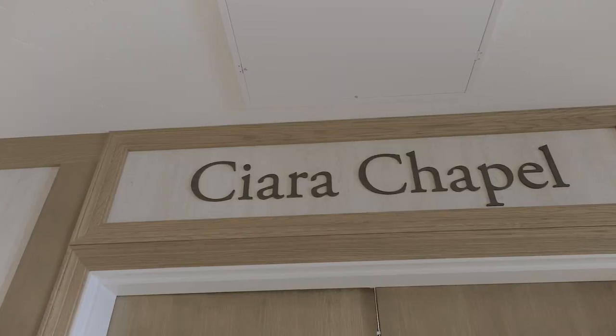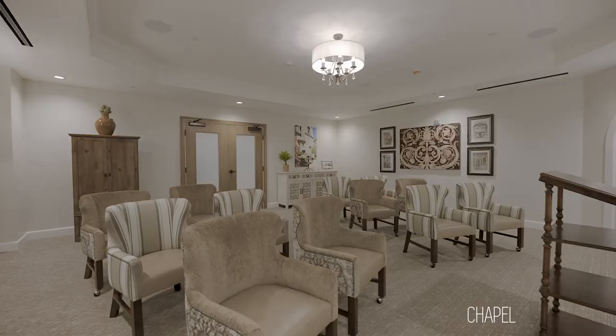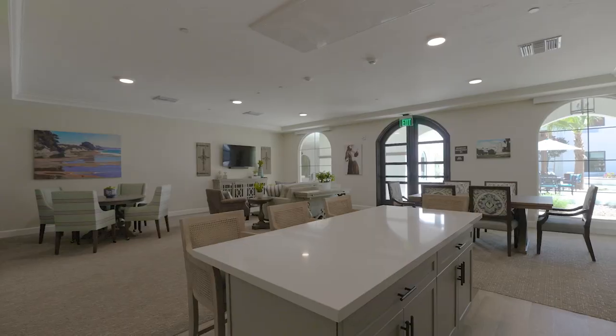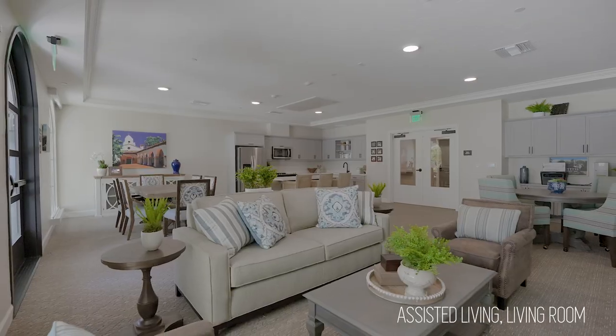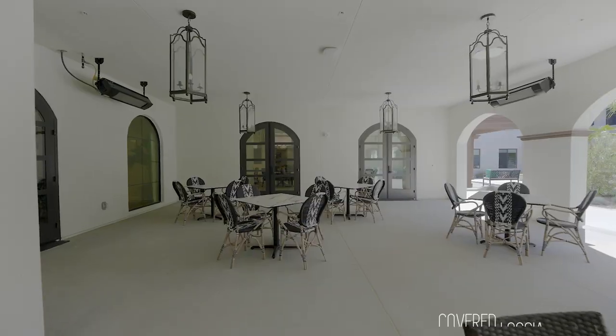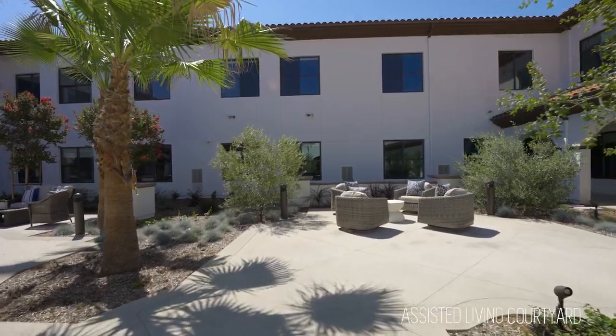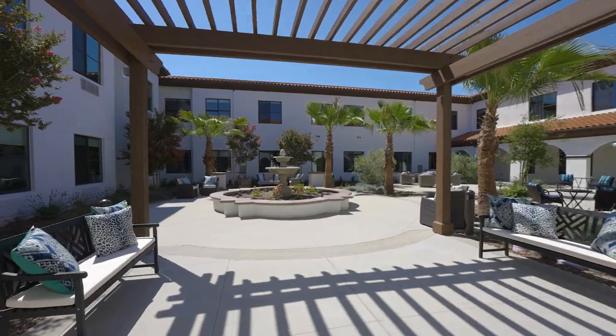From what I hear, the residents absolutely love it. We have a whole friar wing, including a private living room and kitchen for the friars. Ultimately, I think their goal is to join in the entire community and be able to mingle with the residents and be involved. I love the whole synergistic idea of the friars and the mission incorporated into the Hacienda.